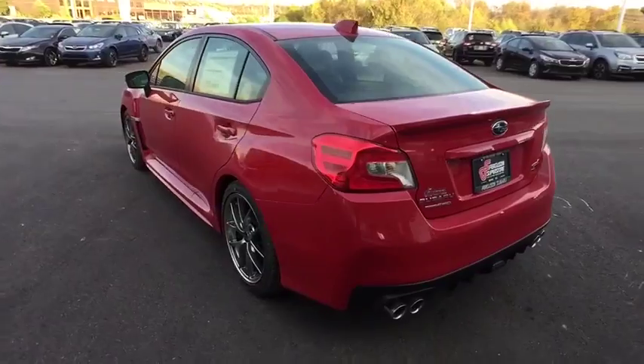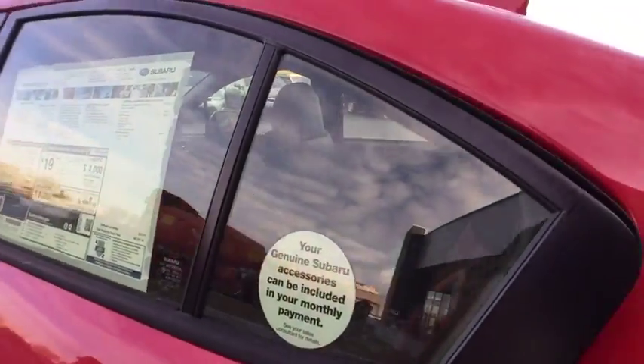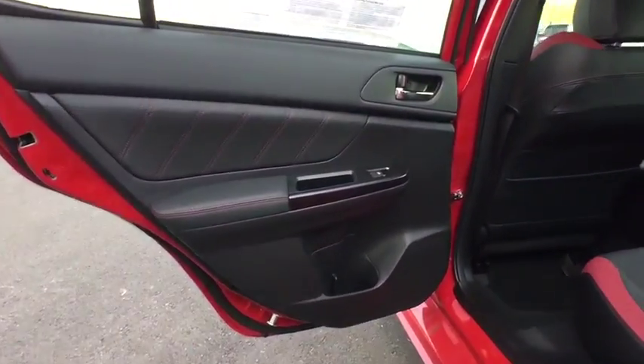Stability control. Traction control. Backup camera. Navigation system. Keyless entry. Anti-lock braking system. All-wheel drive. Steering wheel audio controls. Bluetooth.